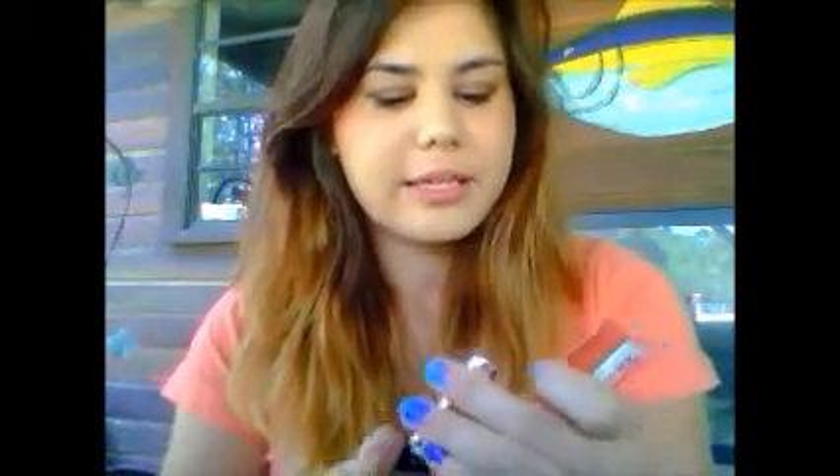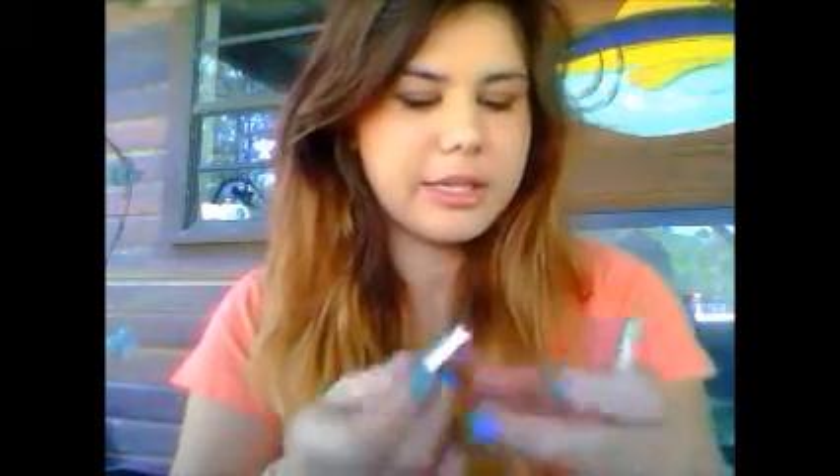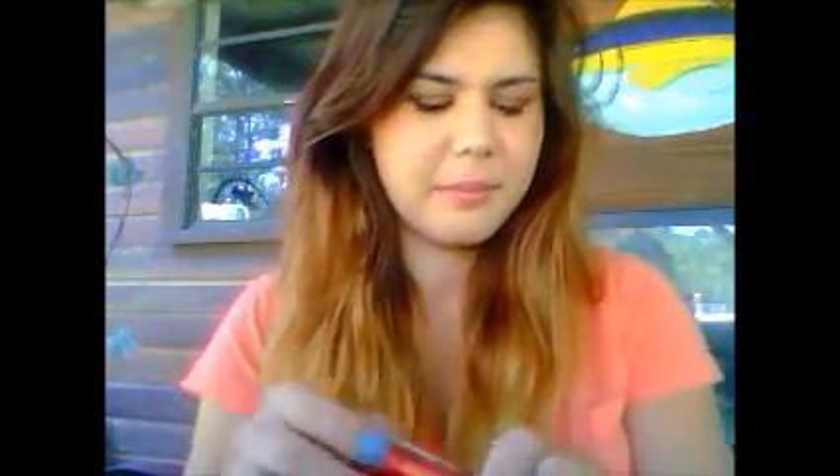In my last drugstore haul video, I mentioned the Revlon lip water that I purchased, and this is in the color Cherry Tart. I have been using this probably all month. To be honest, it's so bold — it's such a red color that I try not to use a full swatch of it, because this is what it looks like with nothing under it. It's so bold that I wouldn't really wear it out to work because it's just such a big statement.